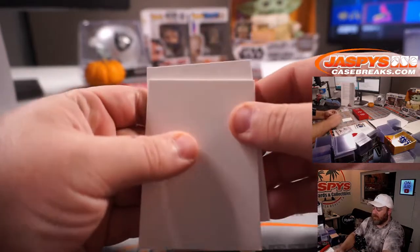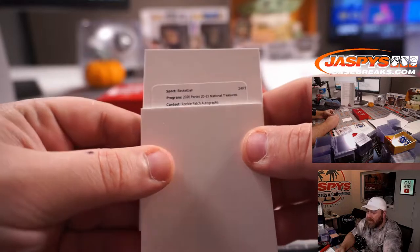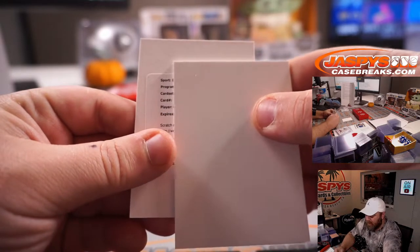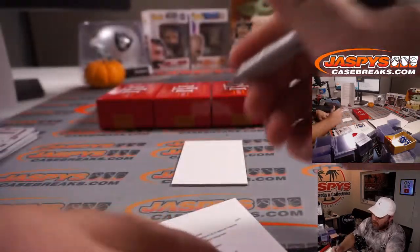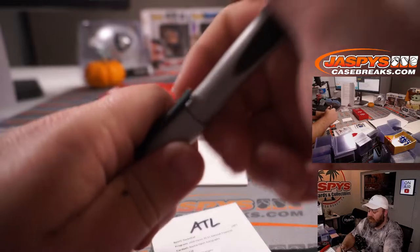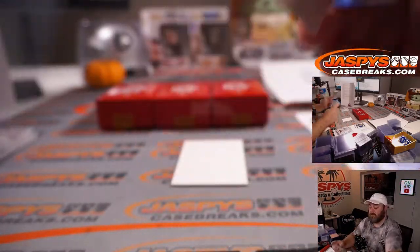We've got a Redemption — Rookie Patch Autographs, card 128, Onyeka Okongwu for the Atlanta Hawks. Paul Norton. That should be the true RPA to 99, vertical. Very nice.